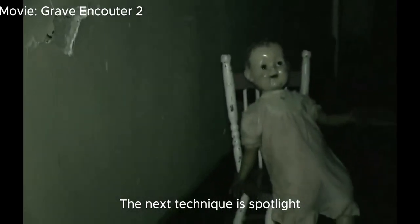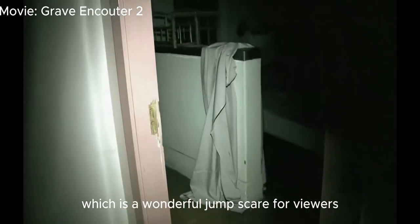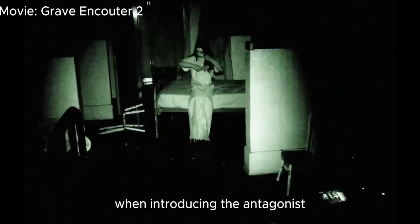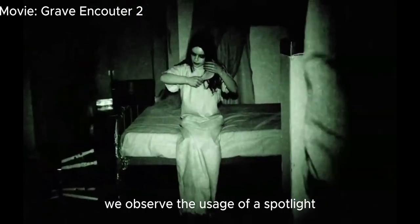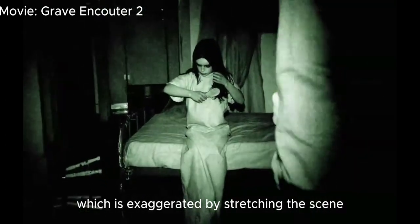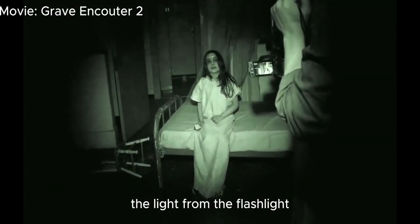A fantastic shock element. The next technique is spotlight, in which light is shined on whatever lurks in the shadows, creating a wonderful jump scare for viewers. When introducing the antagonist Caitlin in Grave Encounter 2, we observe the usage of a spotlight, which is exaggerated by stretching the scene and making the only thing centered on her the light from the flashlight.